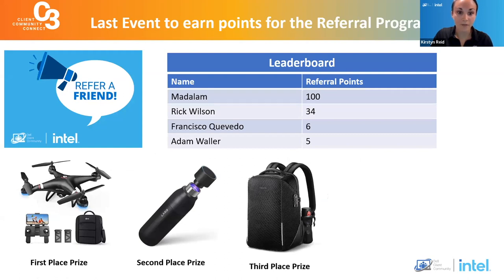I want to highlight our referral program — here's our leaderboard. Modelum, you are killing it, good job. The race for third place is still pretty hot. Today is the last day to refer people for an event, so Francisco and Adam, hopefully you've referred some colleagues or friends. We will announce the final leaderboard and the top three winners after this event today, so keep an eye out on your emails.